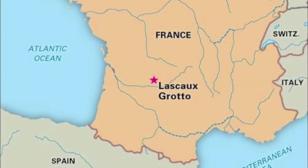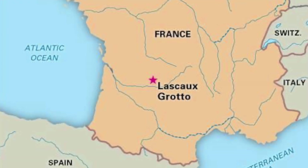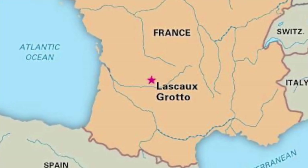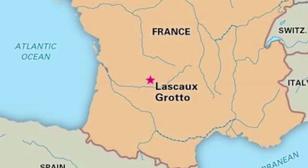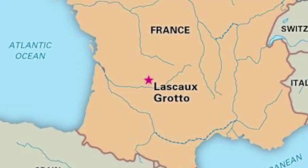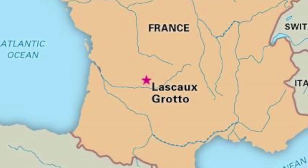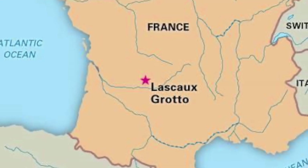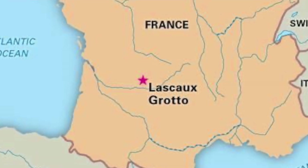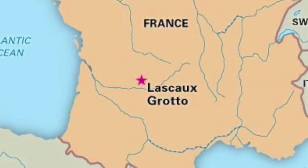First let's see where this place is. Here's a map of France and that is where these caves were discovered — and how they were discovered is so peculiar. A man was walking his dog, whose name was Robot, and his dog fell into a hole. The dog's owner was a teenager, and he and a couple of his friends decided to investigate. They went down the shaft and this giant cave emerged. Actually, Robot should get the credit for discovering this amazing archaeological find.